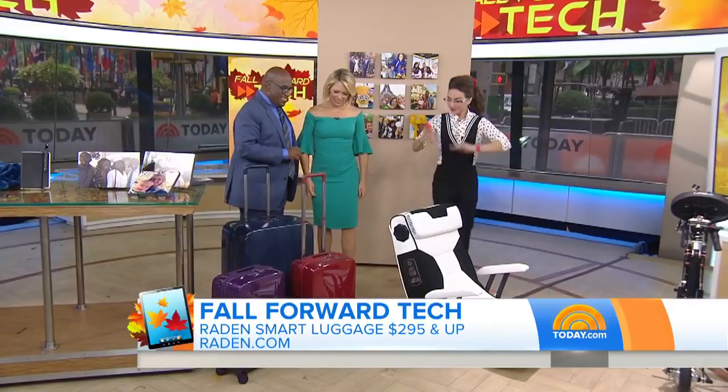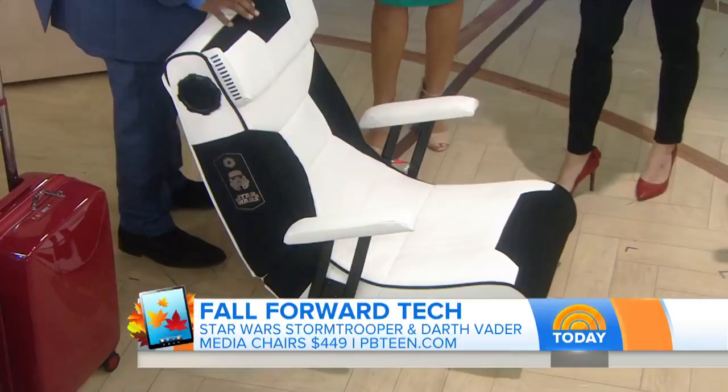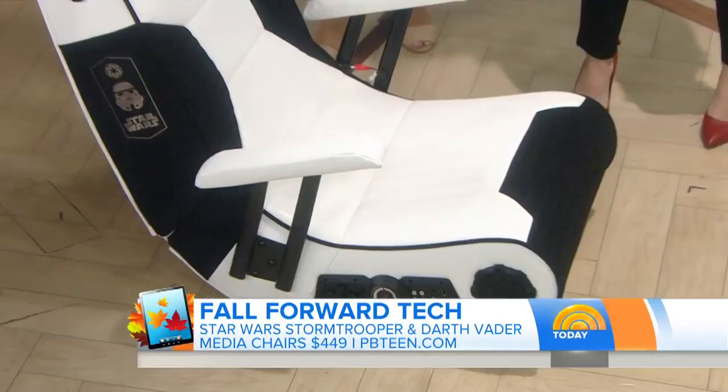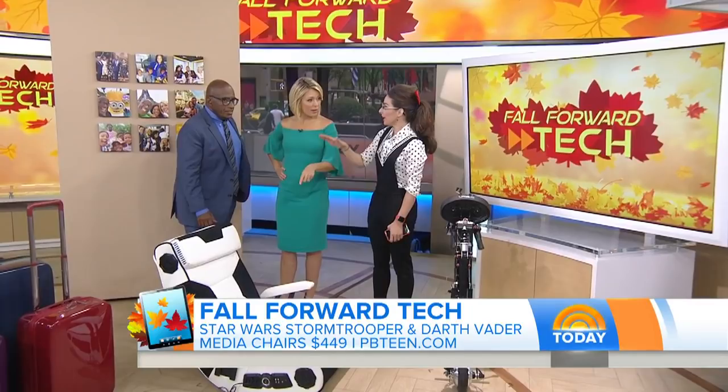You're going to love this one, Al. You're going to bring the Imperial Army right into the comfort of your own home — brand new from Pottery Barn. These are Stormtrooper and Darth Vader media chairs and they're super high-tech. Obviously they look super cool. There are four Bluetooth speakers built in, you can plug in headphones, and there's also vibration and bass. If you want to kick it up a notch while watching Star Wars or playing games — done. And the vibration? It's on full time, all the time.